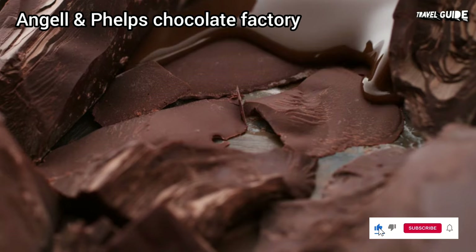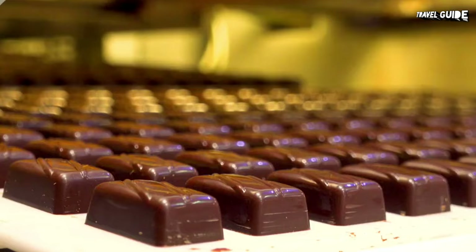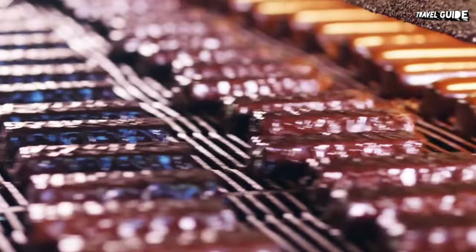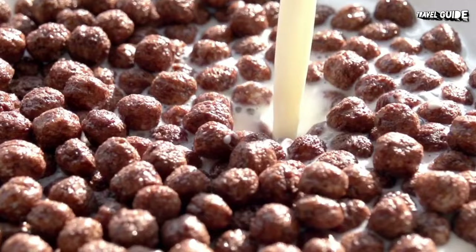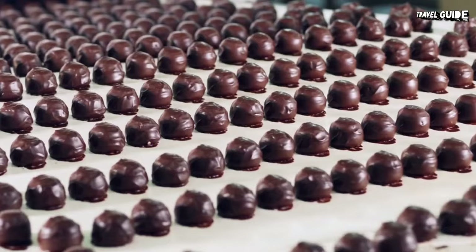Angel and Phelps has been hand-making incredible chocolate confections since 1925. It was actually founded in Mackinac, Michigan, but moved to Florida at the start of World War II. It was a woman-owned company well before its time, with founders Riddell Angel and Cora Phelps helping blaze the way for female entrepreneurs. In fact, many of Riddell's and Cora's original recipes are still used here. The factory offers a free tour where you can see chocolate treats being made, and you won't leave here without some free, melt-in-your-mouth samples.